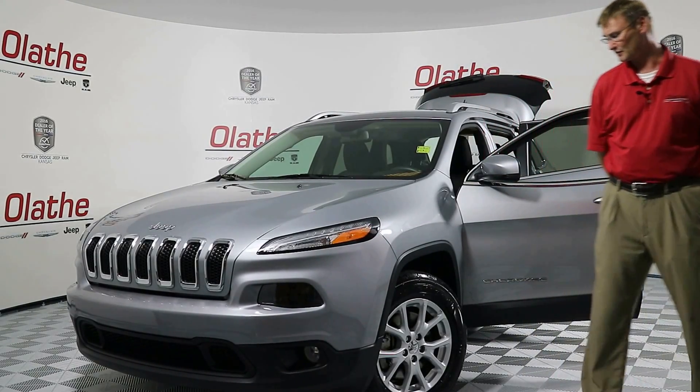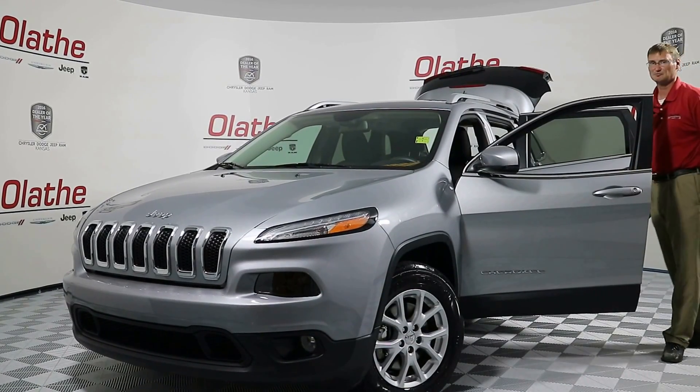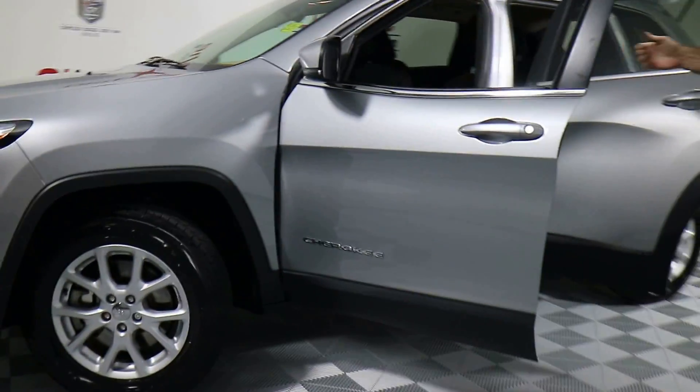This vehicle does have your automatic HID headlamps, 17 inch rims are on this vehicle. This one does have blind spot monitoring on it — you've got that built right into the side mirrors here.